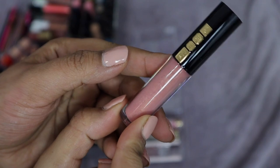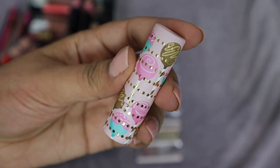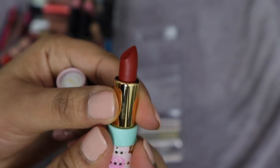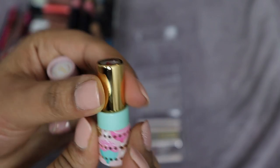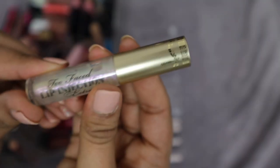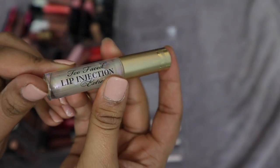This is a mini lipstick from Beauty Bakery in the shade Cinnamon Churro — it was sent to me by someone. I never used it and it's not a color I think I'm going to use because I have enough reds. I'm going to put this aside and see if anyone I know wants it.